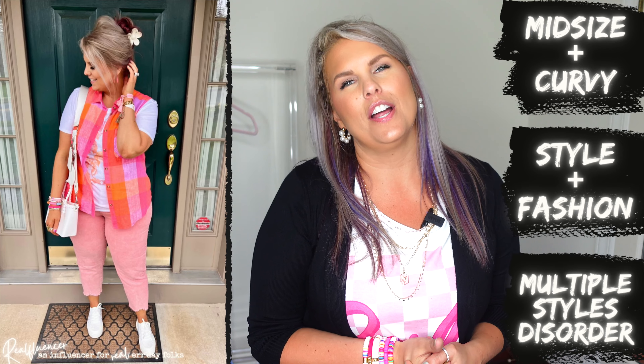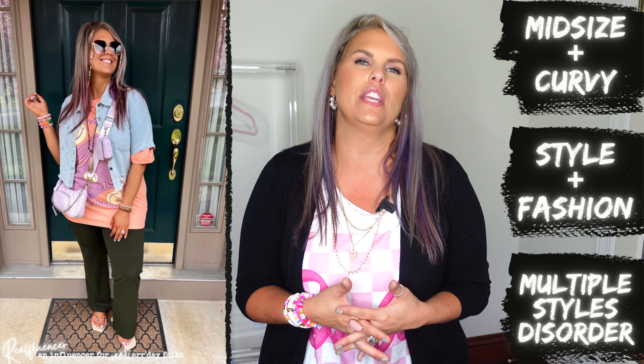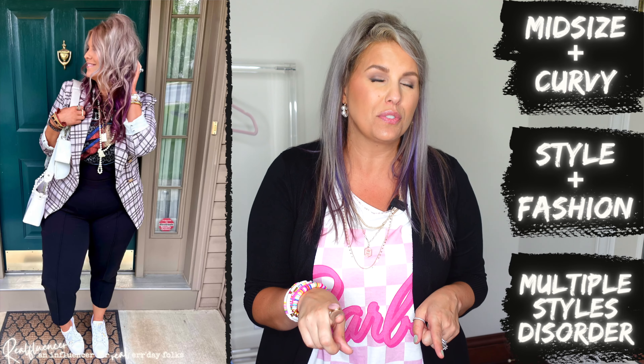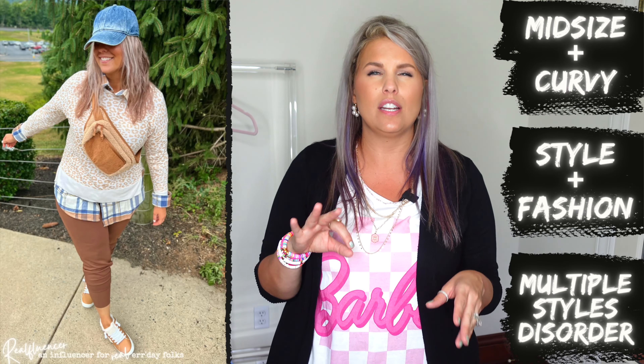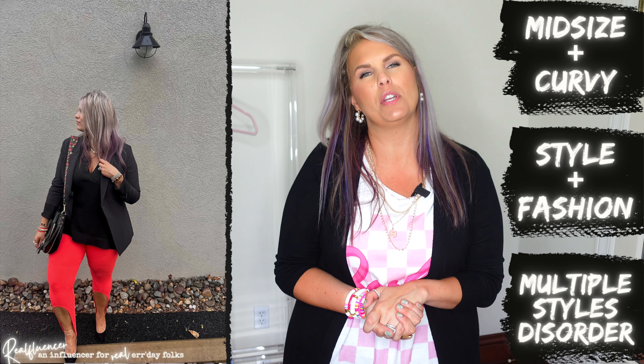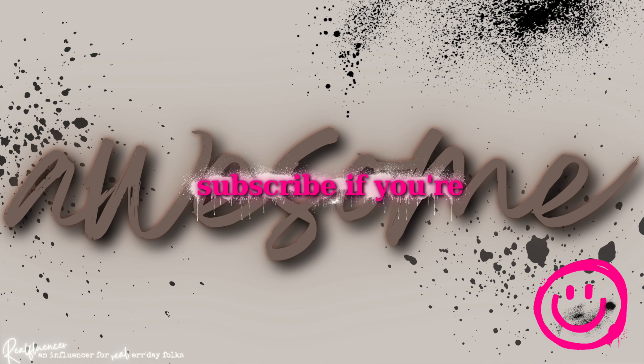Quick interruption — I just wanted to welcome you to the channel if you happen to be new here, and if you're not new, welcome back! My channel is all about helping you be your most confident self through style and fashion. What we like to do here the most is cook looks — we be in the kitchen cooking looks. For this video I definitely have some cooked looks for you, as well as some general try-on and review content. If you're looking for affordable outfit ideas from someone with multiple styles, please consider subscribing — but only if you're awesome.